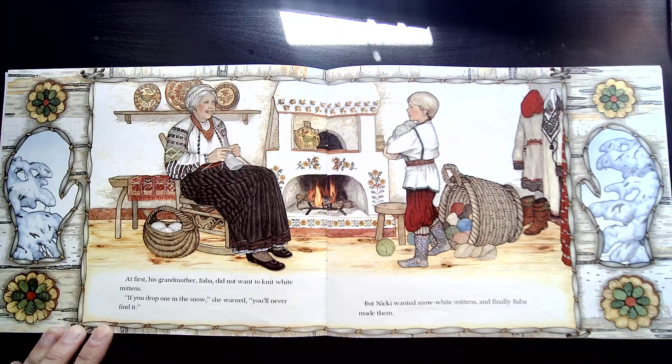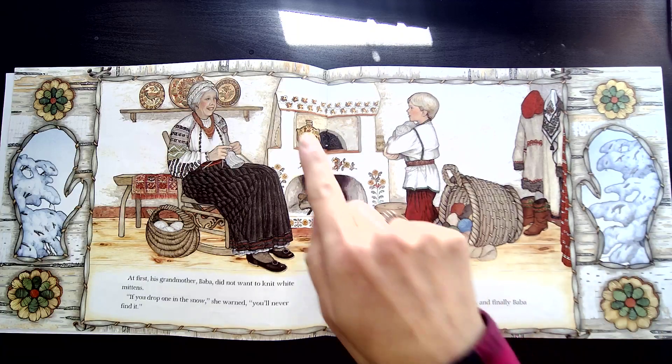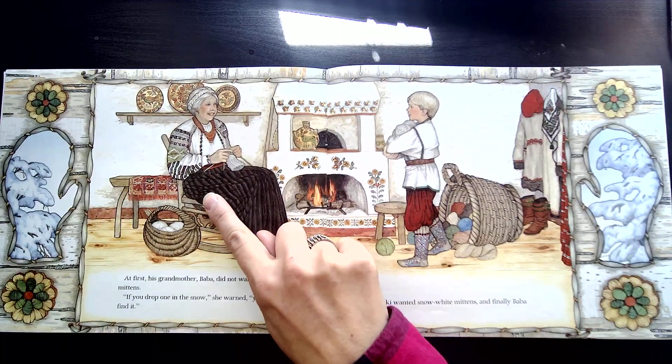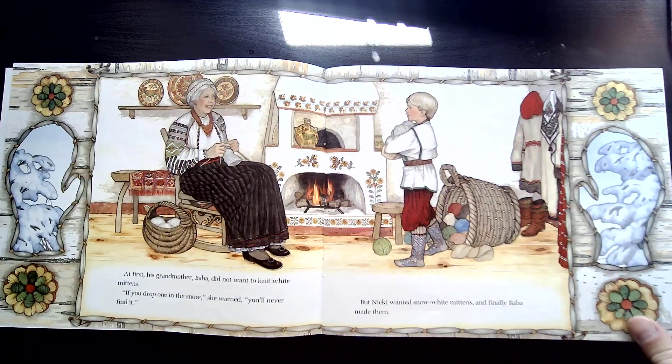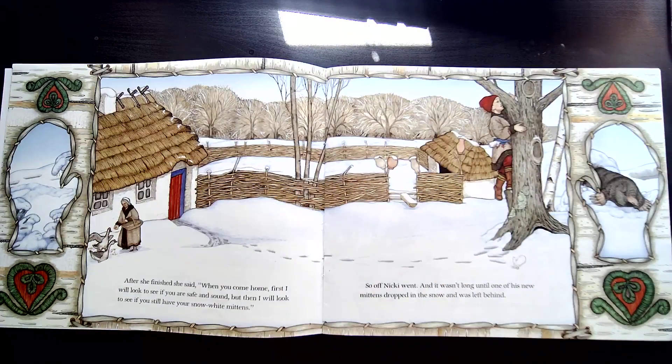At first, his grandmother, Baba, did not want to knit white mittens. 'If you drop one in the snow,' she warned, 'you'll never find it.' She has a good point, doesn't she? But Nicky wanted snow white mittens, and finally Baba made them. So do you see how the clue matched up? We saw a lady with yarn — that was his Baba, and she was making him his white mittens.